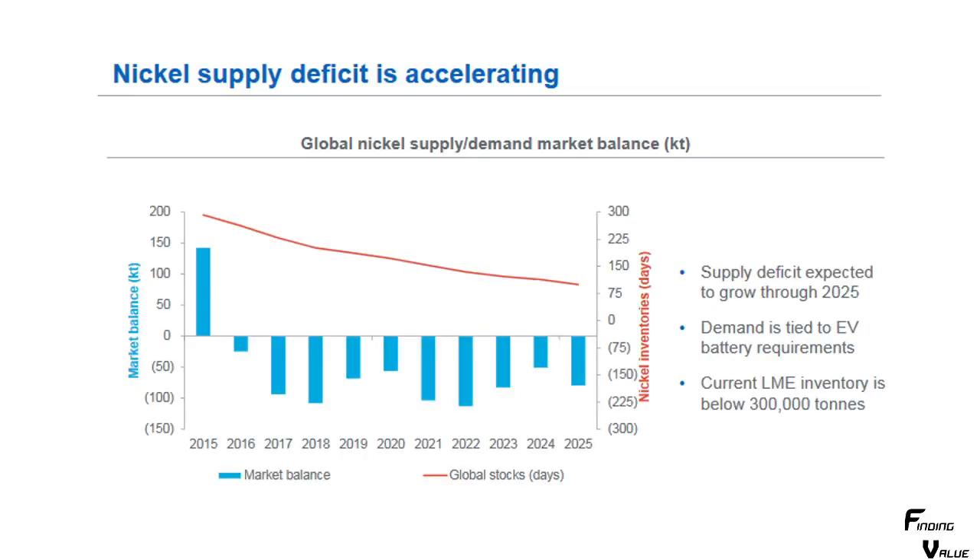I want to share some information on the market balances of a lot of these metals. On nickel, you can see there's been a deficit for a while and inventory is just getting drawn down. At some point nickel prices are going to go a lot higher. We've got a supply deficit expected to grow through 2025 — this is demand from EV battery requirements — and LME inventory is below 300,000 tons. It's coming, so we've got to prepare ourselves, get invested, and find those smaller companies that produce nickel that can really grow our portfolio.